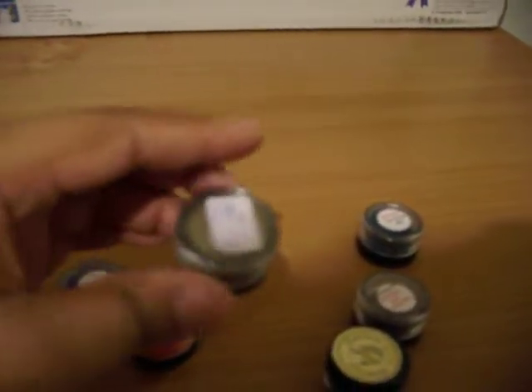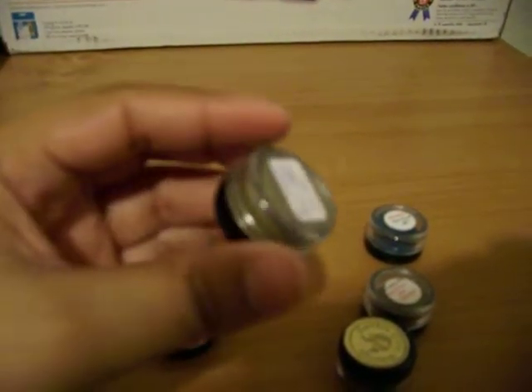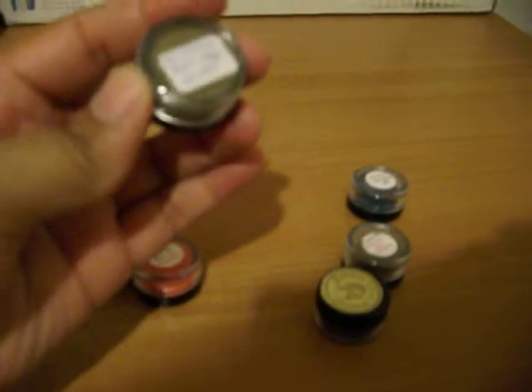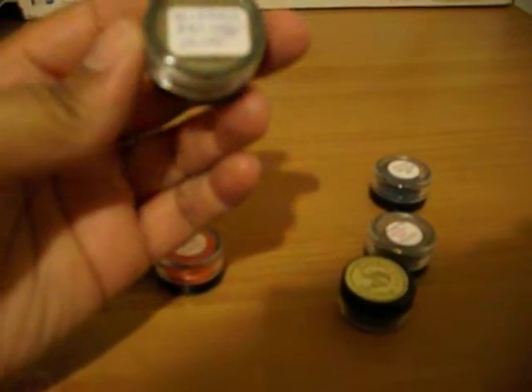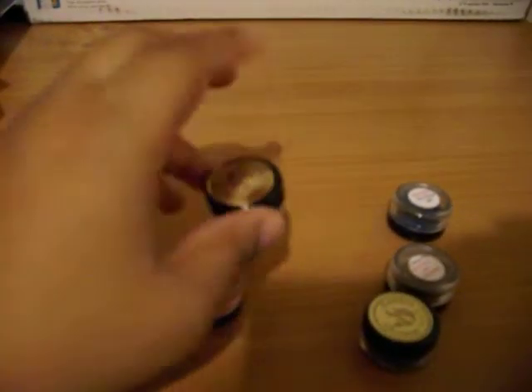And I swatched some of these on my arm. This one is Gilded Antique Olive — really pretty color, really pretty. I will be buying the full size of that one.